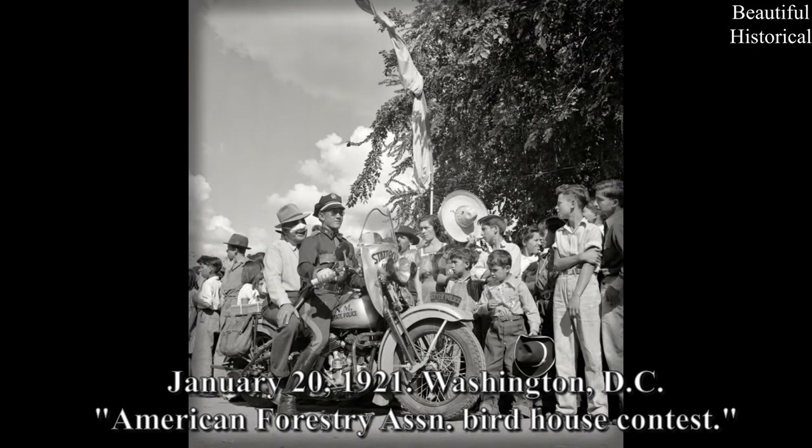January 20, 1921, Washington, D.C. — American Forestry Association Birdhouse Contest.